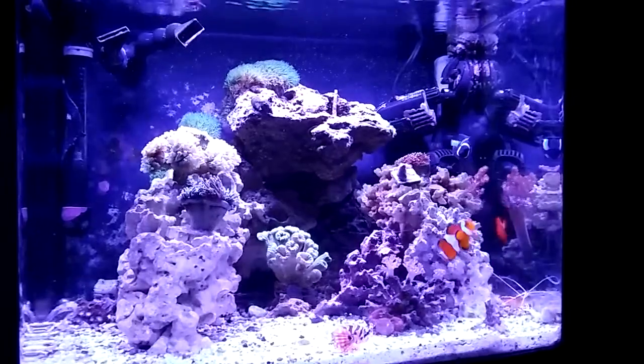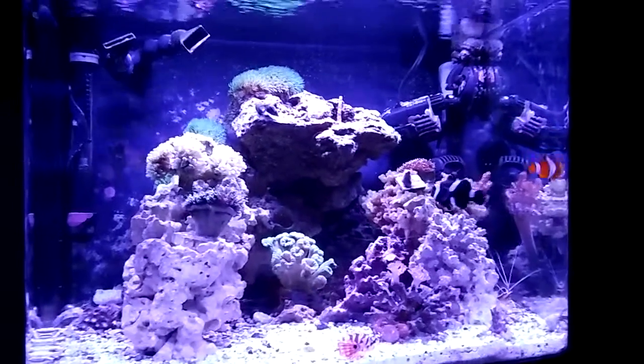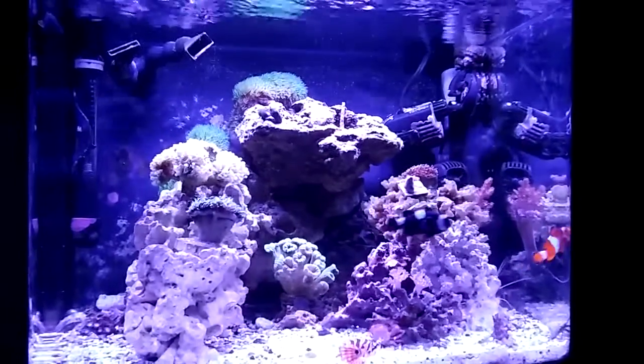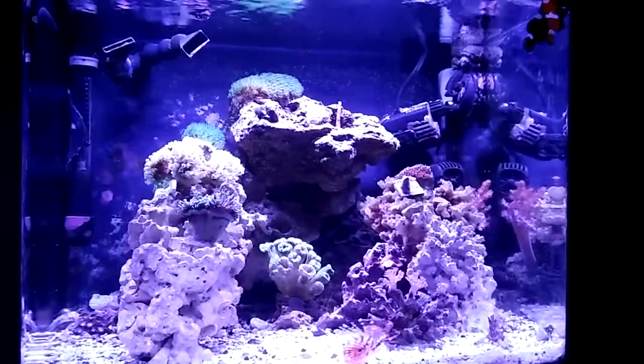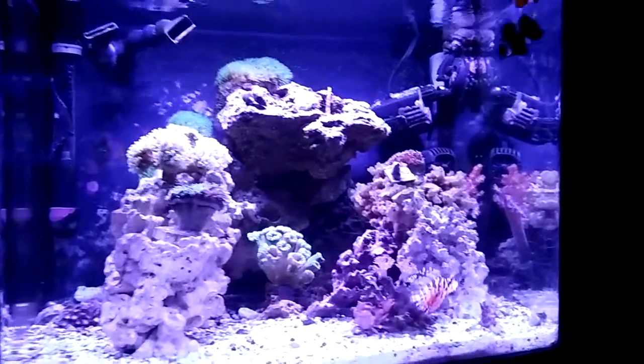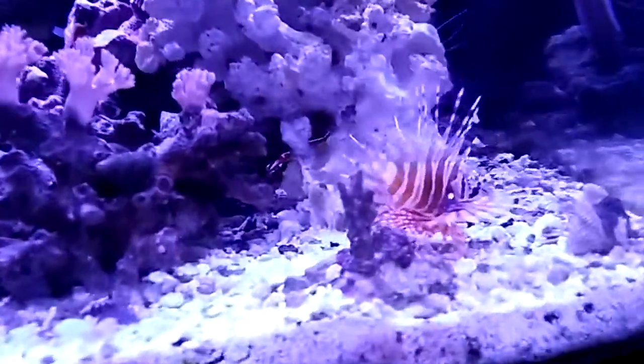First thing you'll notice — you don't see the blue hippo tang in there anymore. I finally took her out. I probably had another month or so with her, but I got an offer on her that I couldn't refuse.